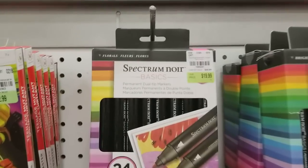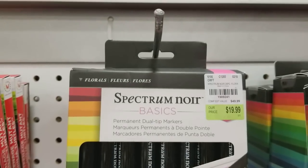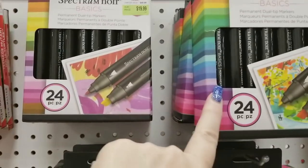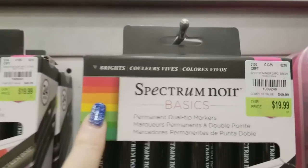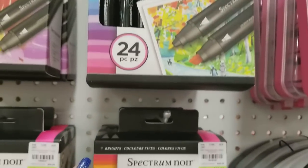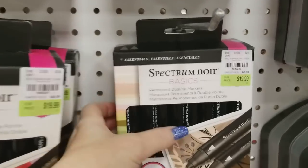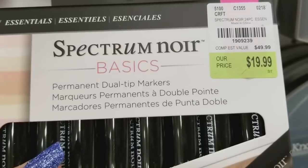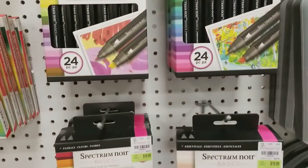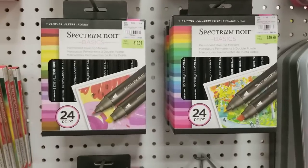The first thing I want to show you are Spectrum Noir markers. Here's the first one called Flores — you can see this color here is different than this color. These right here are called Brights. So we have three different ones, and here's the third one — it is called Essentials. Each package is 24 markers for $19.99. Guys, you're talking less than a buck a piece — that's amazing.